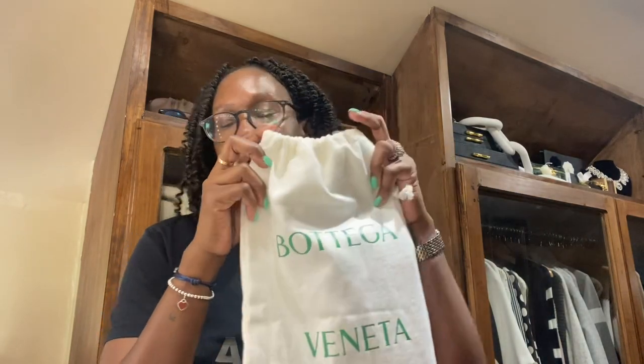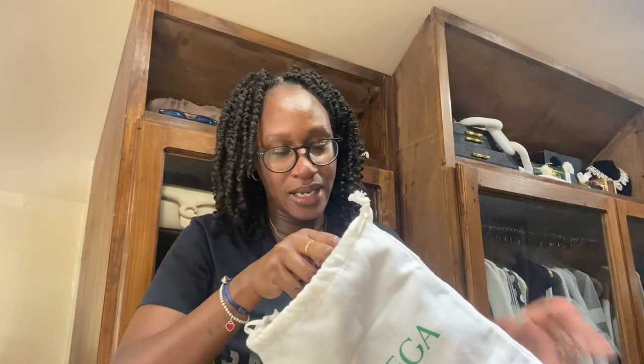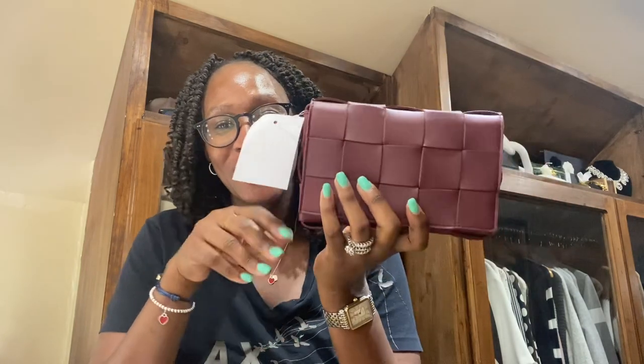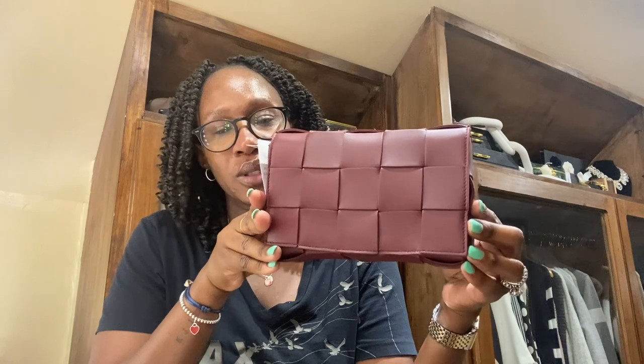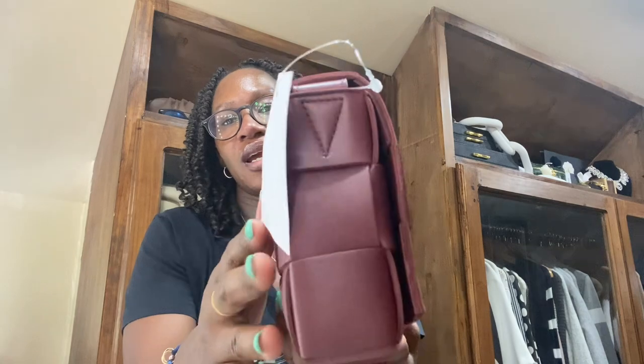It comes in this little dust bag — no box, I don't need the box. It's from Bottega Veneta. If you hear noise, my windows are open, I just need some air to circulate up here in my attic. And this is it — this is the small cassette bag in the color Barlow, I believe is what it's called.